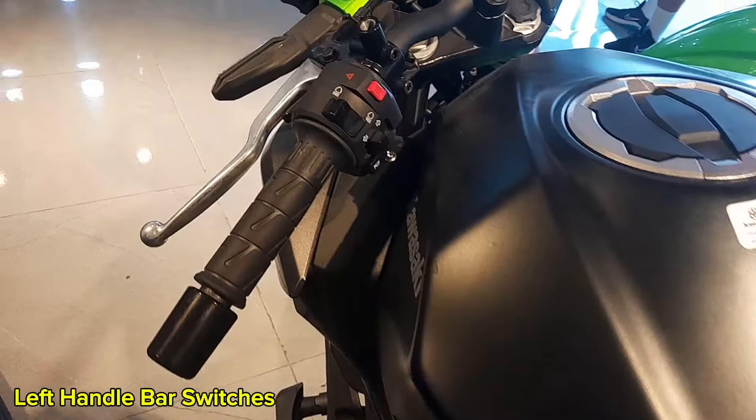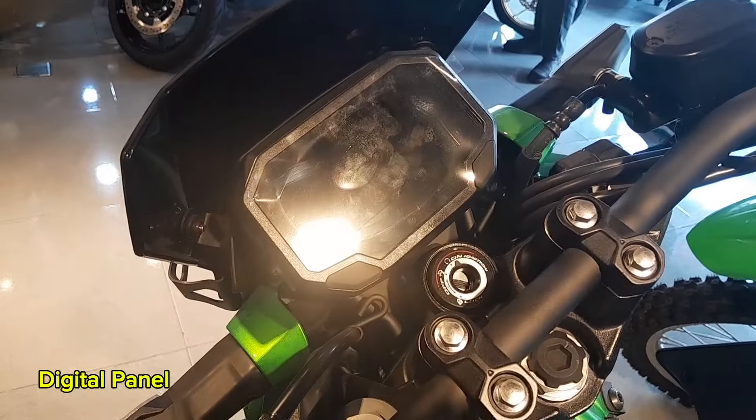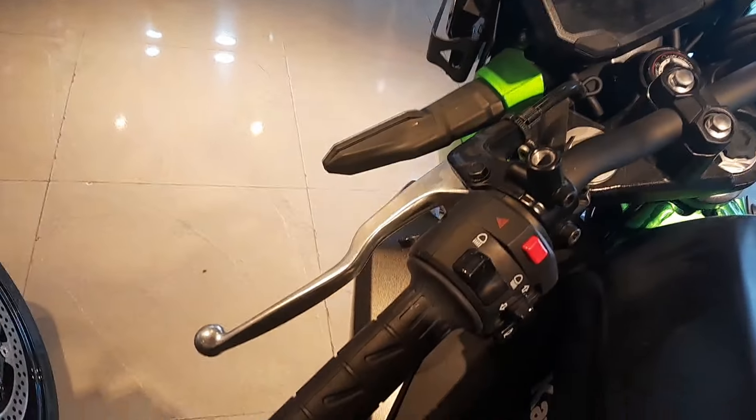The switches on the left handlebar are thoughtfully designed and positioned for easy access. The digital panel is visible in both day and night conditions, and it has smartphone connectivity. The switches on the right handlebar are also well-positioned.